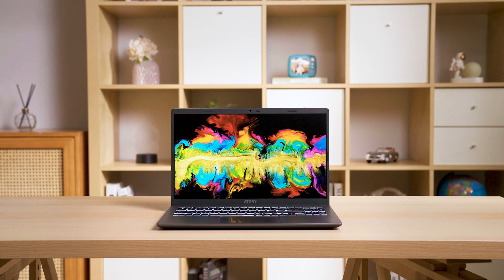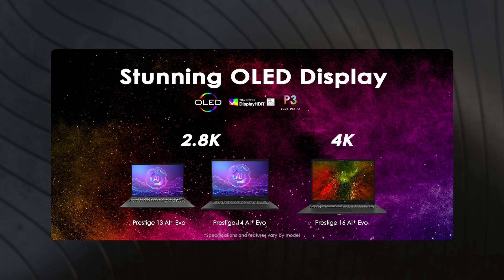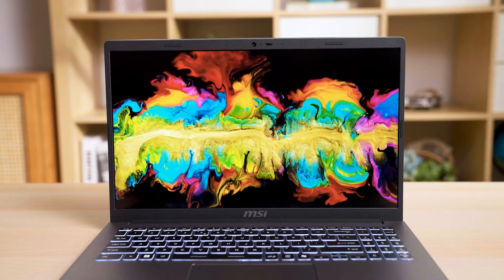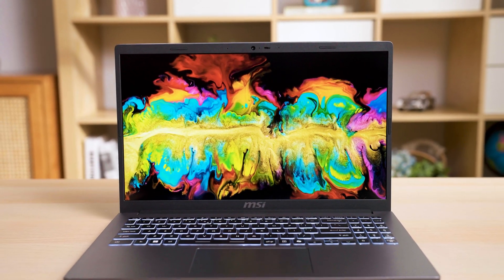The most eye-catching feature is the display. The Prestige series comes with a stunning OLED display, and the Prestige 16 even comes with 4K resolution, providing a vivid and immersive visual experience that allows users to read and make decisions under the best visual circumstances.